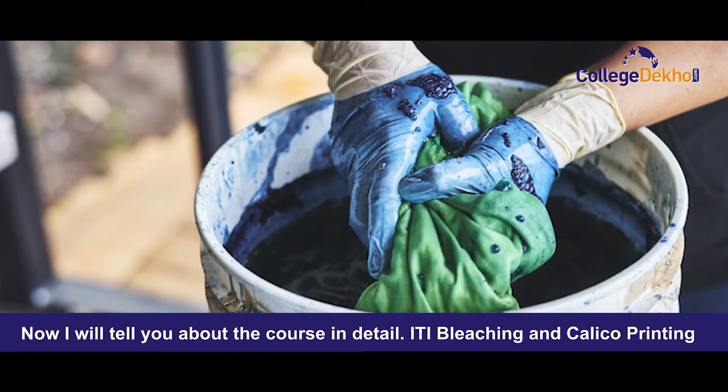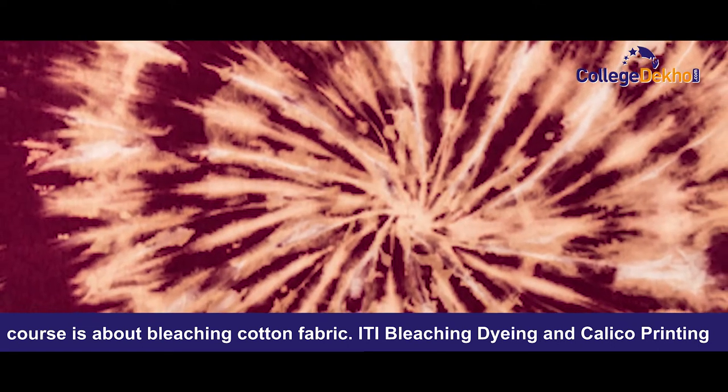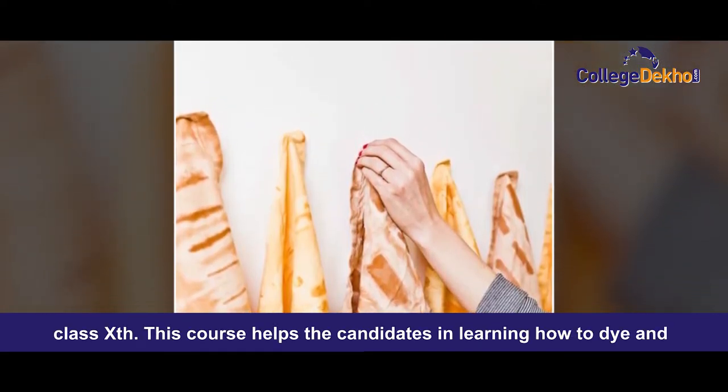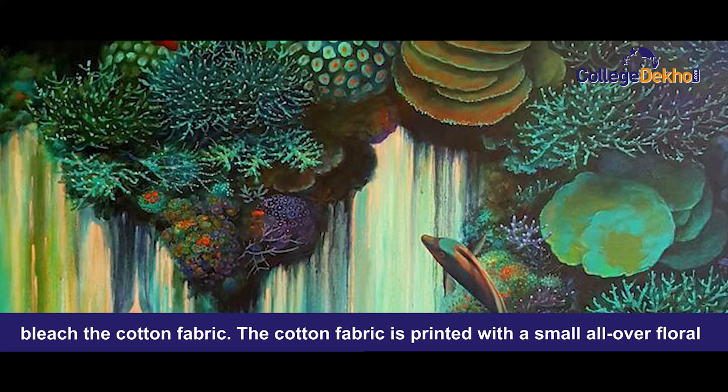ITI Bleaching and Calico Printing course is about bleaching cotton fabric. ITI Bleaching, Dying and Calico Printing is a non-engineering stream course that is opted by many students after class 10th. This course helps the candidates in learning how to dye and bleach the cotton fabric.